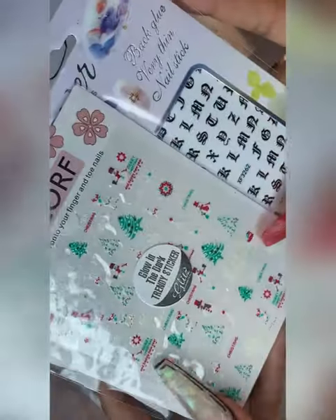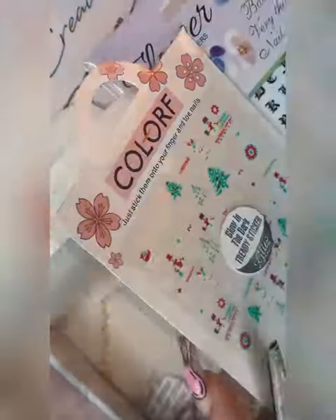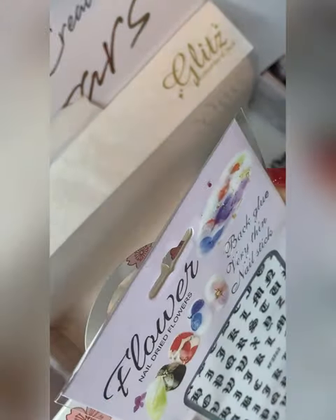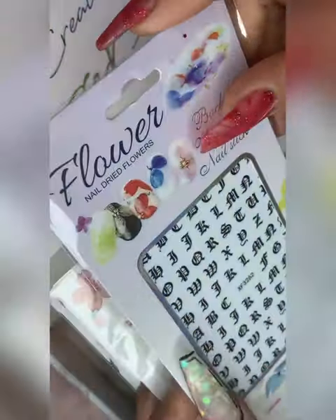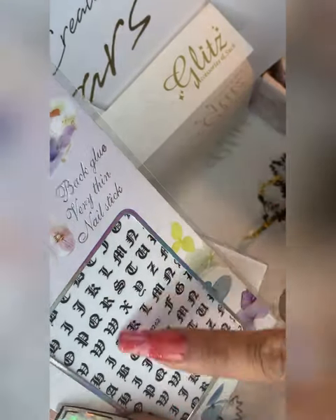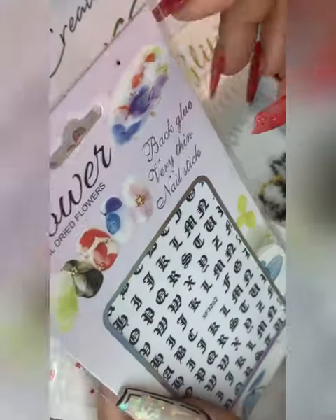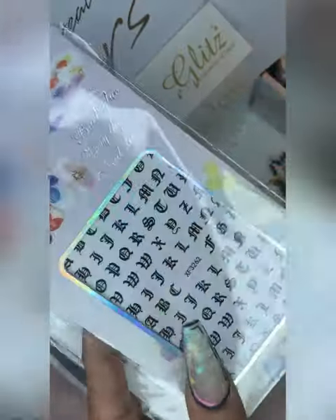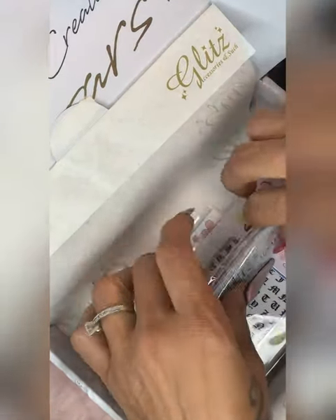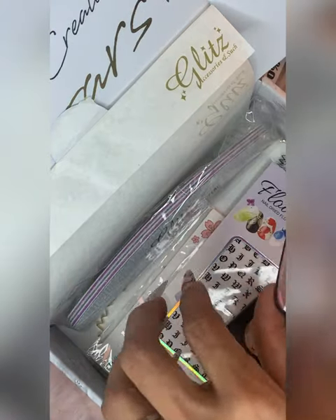Here we have some glow-in-the-dark trendy stickers — these are winter festive holiday Christmas stickers. And then here we have some letters, some calligraphy-style letters, and these would be cute to make little words. I think they'd also be perfect to use as a guide to practice creating letters, since sometimes I can't always have my phone open for reference. So that's our December Bliss Accessories and Such box!